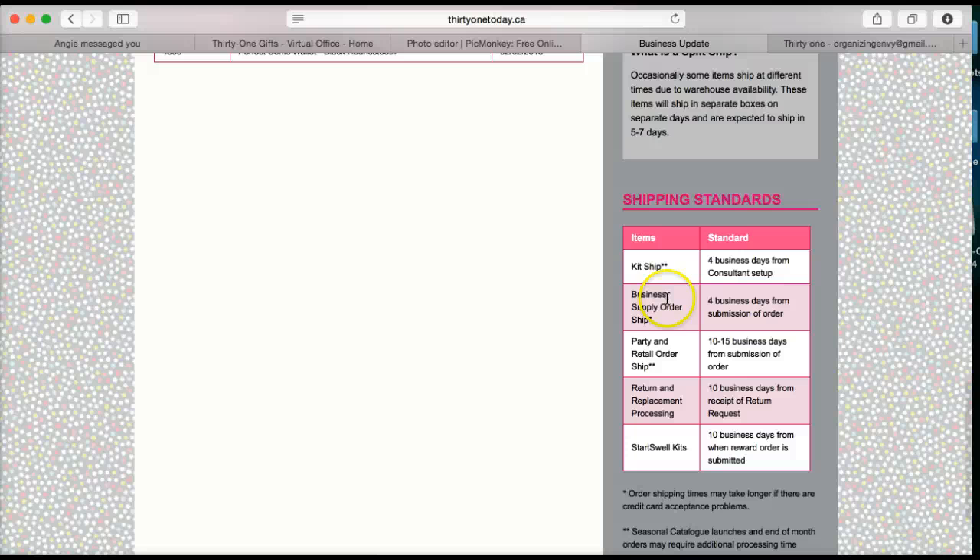This section gives you your shipping standards. Party and retail orders are 10 to 15 business days from submission of order. Start Spell kits will ship within 10 business days from when the reward order is submitted, and it also covers kit shipping details.